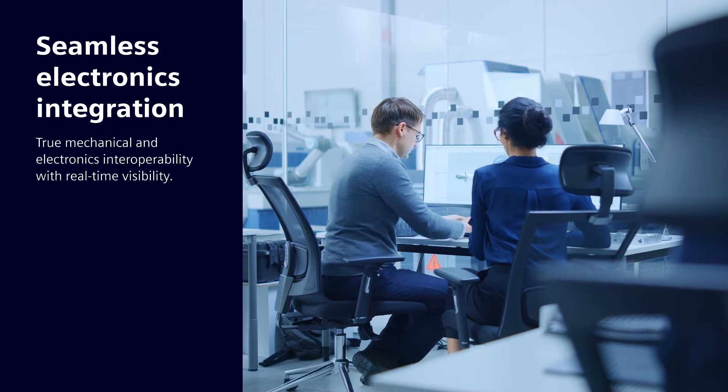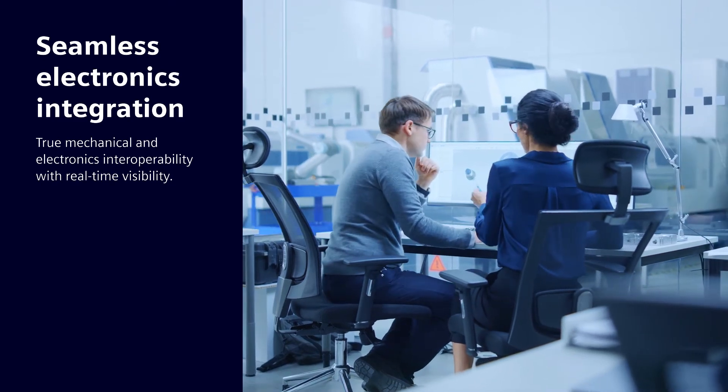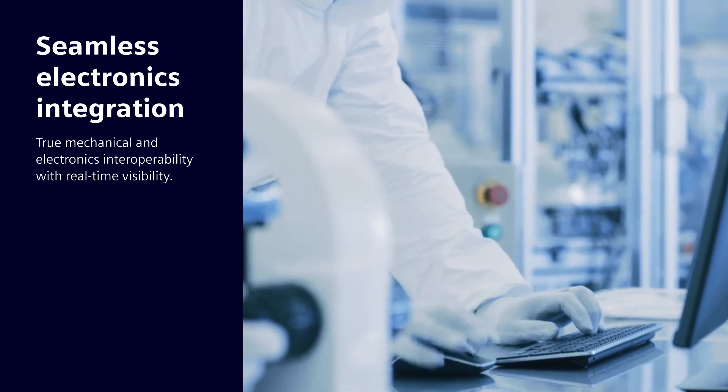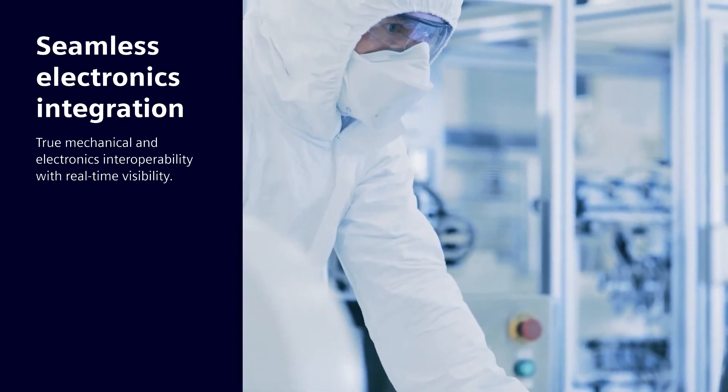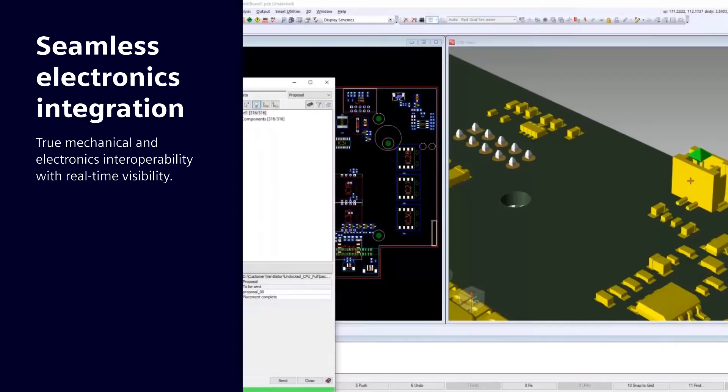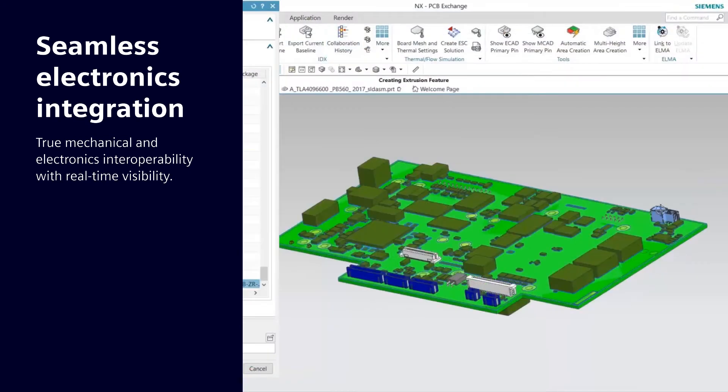The suite also supports seamless electronics integration, providing true mechanical and electronics interoperability to empower both disciplines to work in parallel with real-time visibility across each team's designs. That enables you to discover issues earlier and resolve them faster while speeding compliance and certifications.